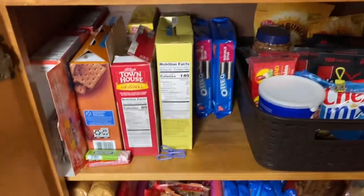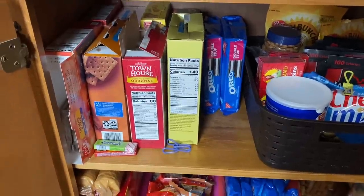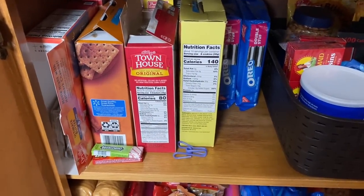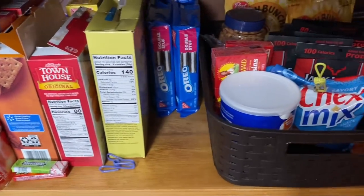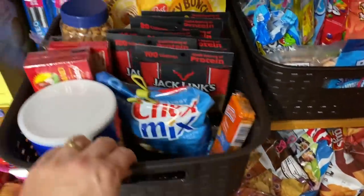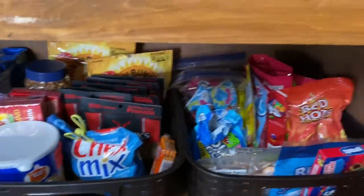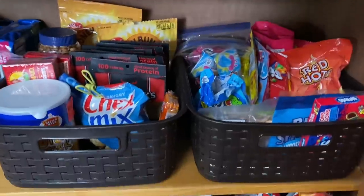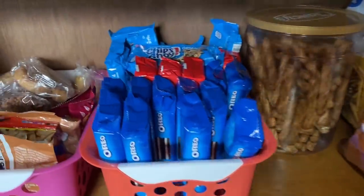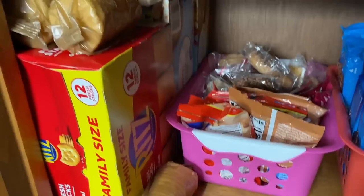Down here, this is our snack cabinet. Don't shame me too bad on these snacks. I've got crackers, popcorn, cookies, things to just throw in a lunchbox quick. I'll just keep these baskets in there because it's just so convenient. Candy. Then from that I have some chips, pretzels, more stuff just to throw into lunchboxes, and some more crackers.